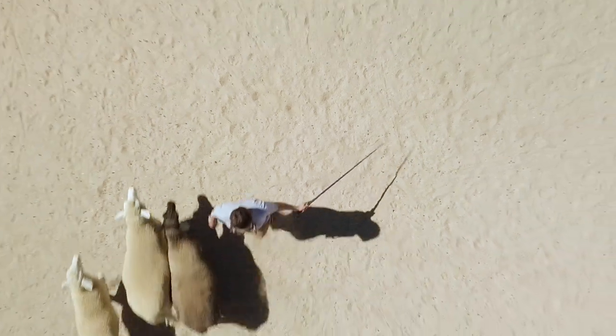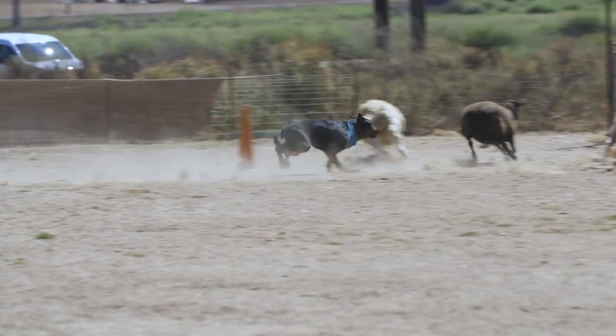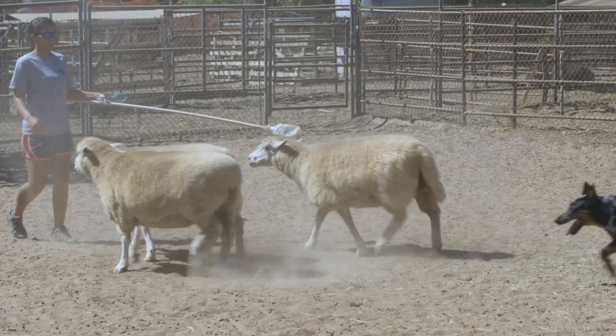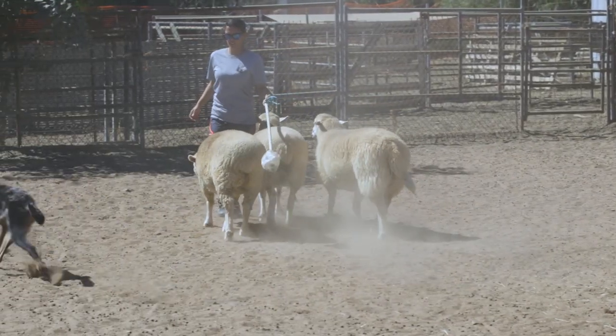Today's Beauceron also retains the skills of its original purpose — herding. So in addition to being amazing protection animals, they're also amazing herding dogs.